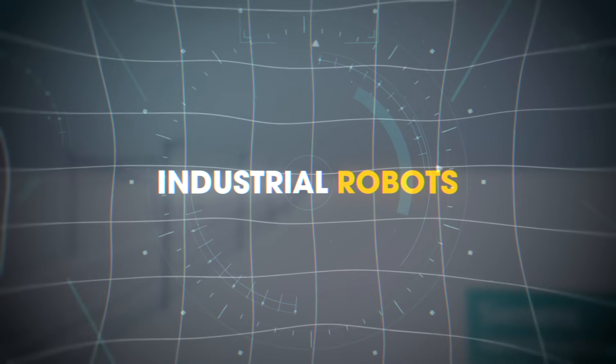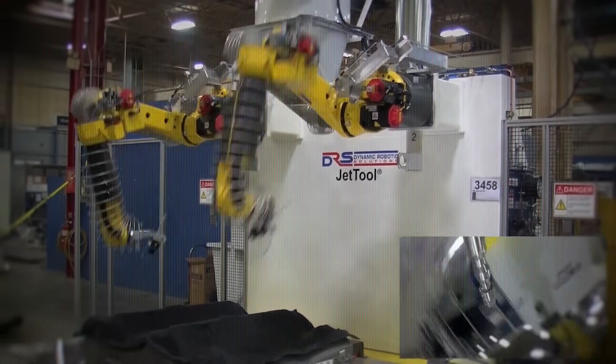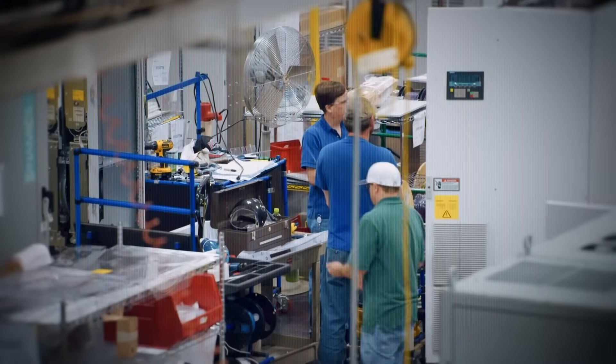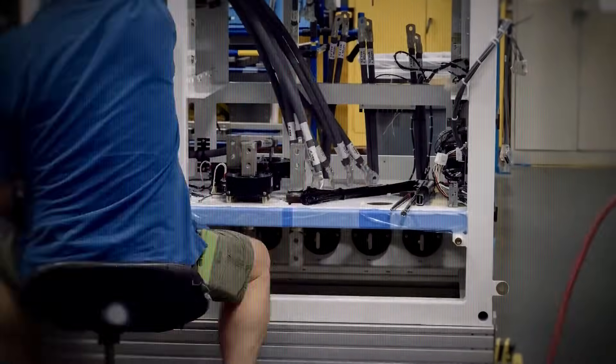These four robots are revolutionizing manufacturing: the FANUC M1000iA, ABB GOFA, KUKA LBR EZI, and Yaskawa ArcWorld. They're smart, adaptive, and reshaping the factory floor with AI, precision, and speed.